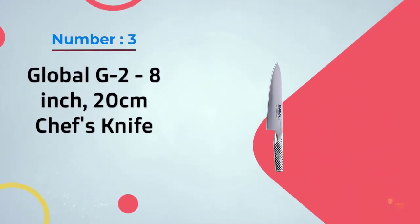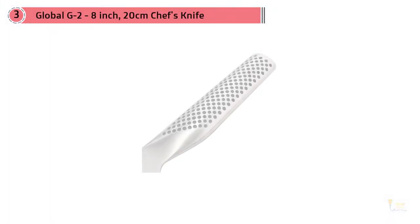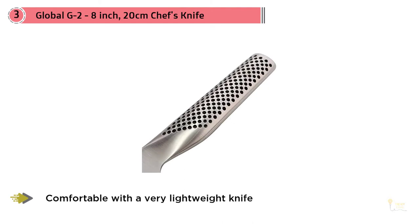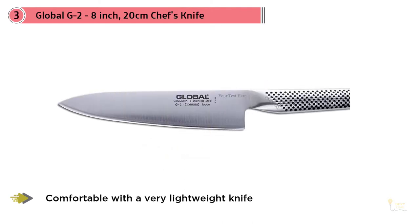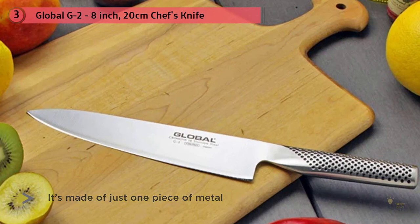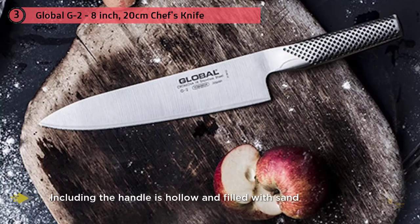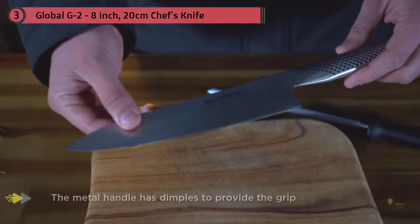Number three: Global G2, 8-inch (20 centimeter) chef's knife. This was my first knife — I saved for it for months in my early 20s, so I have a soft spot for it. If you're most comfortable with a very lightweight knife and want one that's easy to care for, this is the knife for you. It was the second lightest knife I tested, only slightly heavier than the Besoto, but it doesn't require special knowledge to sharpen. It's made of just one piece of metal, including the handle, which is hollow and filled with sand.